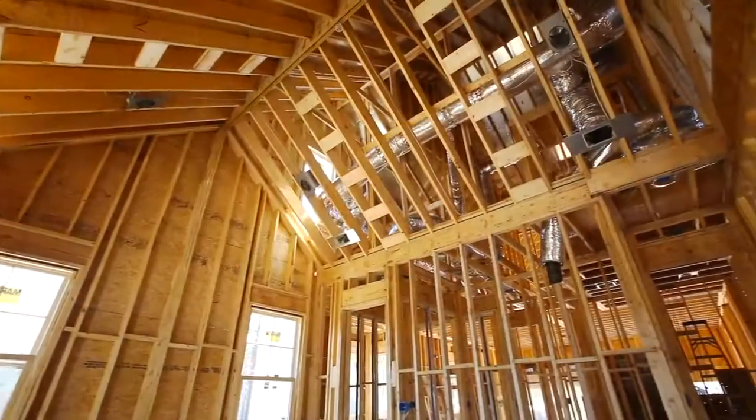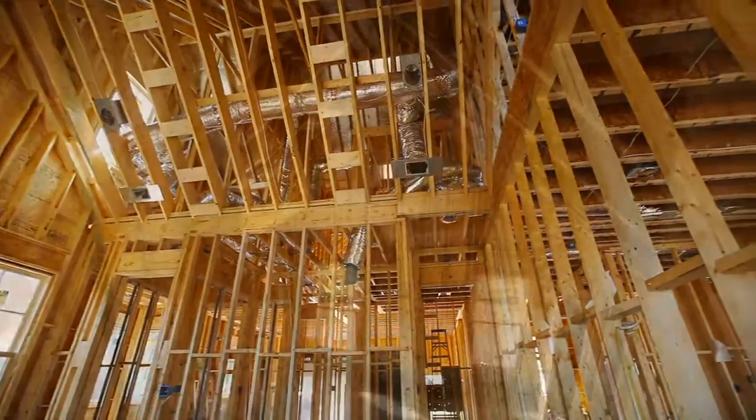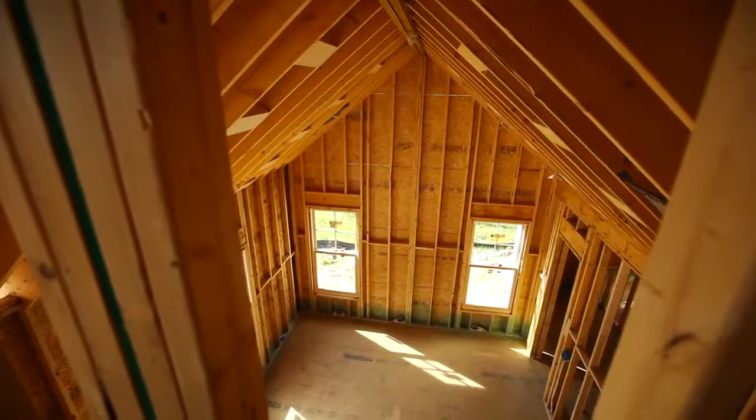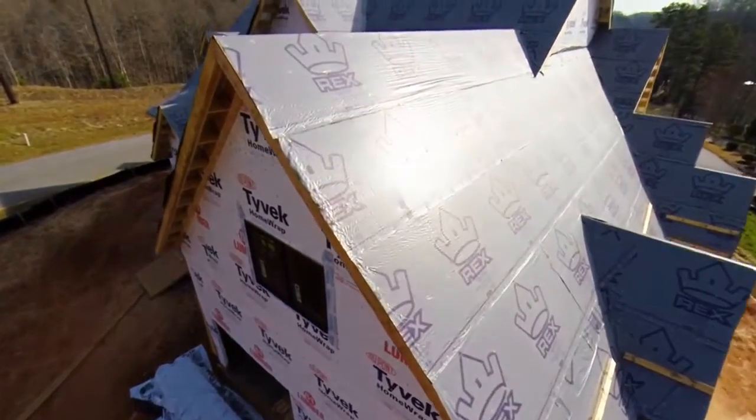When we do a Southern Living Custom Builder Program showcase home, it's important that I follow all of the guidelines that Southern Living provides. We have a definite set of sponsors we are required to use and preferred partners they ask us to use — Belgard Pavers, Rinnai Tankless Hot Water Heaters, Wellborn Custom Cabinetry — the list goes on and on. None of these showcase homes would be possible without the support of our vendor base.